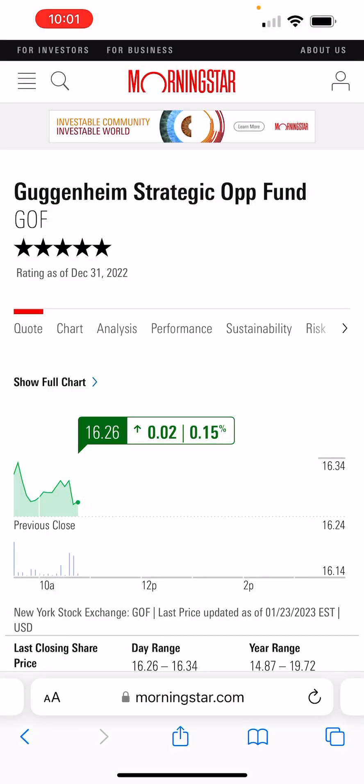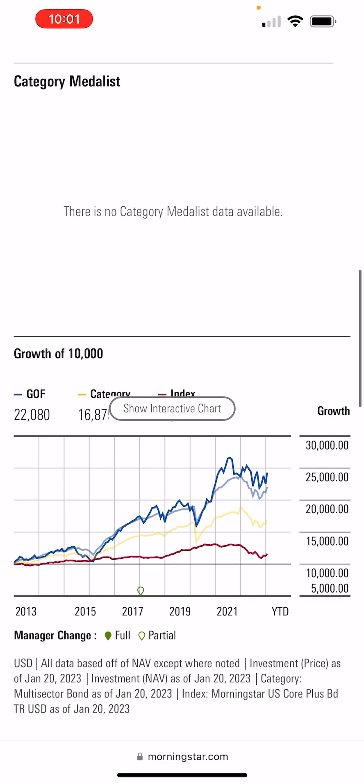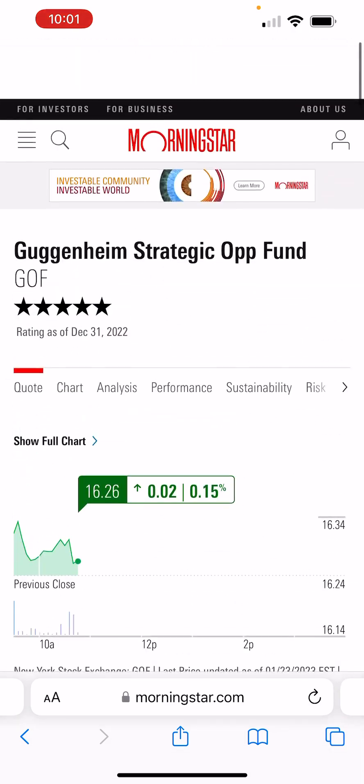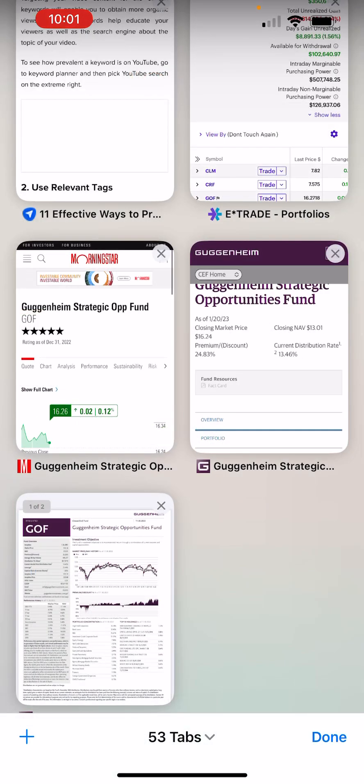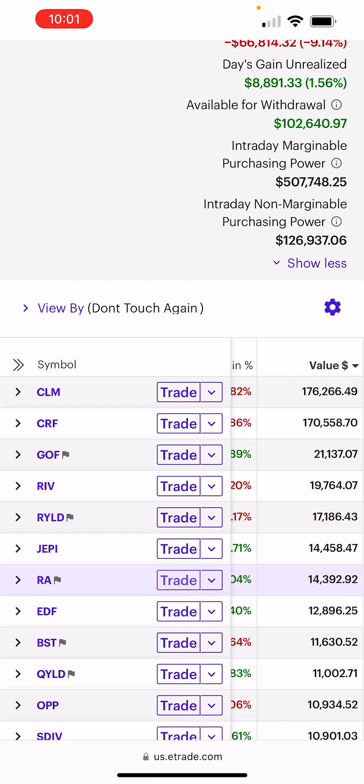Let's do a check on Morningstar. It's a five-star fund from Guggenheim — five stars confirmed. Looking at 10-year performance: it only has data going back to 2013, but it moved from $10,000 to approximately $25,000 in less than 10 years. That's actually really good. So we're going to add to this fund and feel good about it, because we're not too high above our cost basis and the dividend pays for itself.